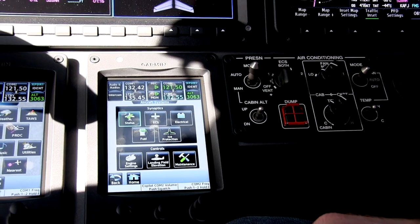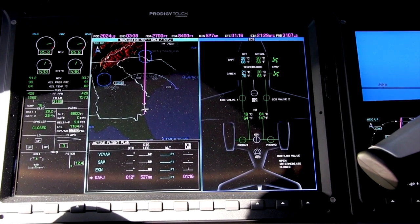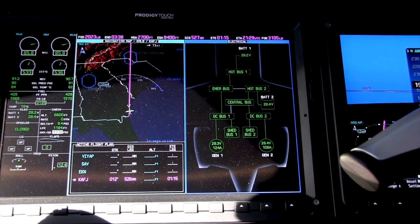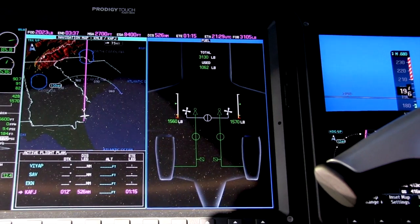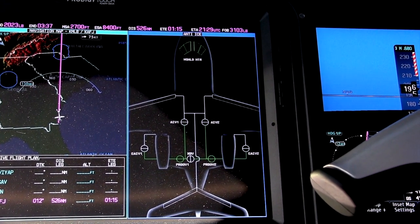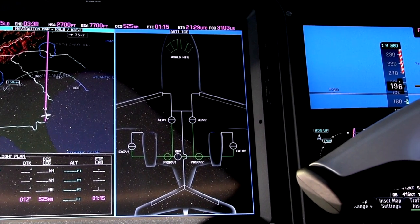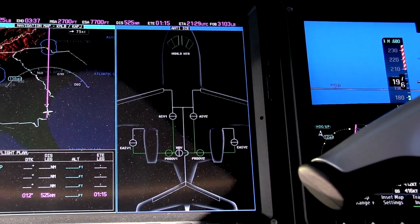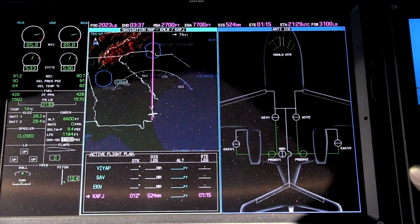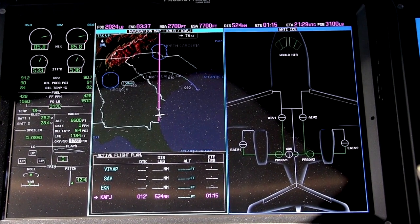We can see that the doors on the airplane are closed, which is a good thing because we're at 45,000 feet. We can see our environmental control system, electrical system, fuel system, and the ice protection system — all while the left side of the multifunction display continues to display the moving map and the flight plan. This is a new feature on the G3000, different from the G1000 where we could only see one thing on the MFD at a time.